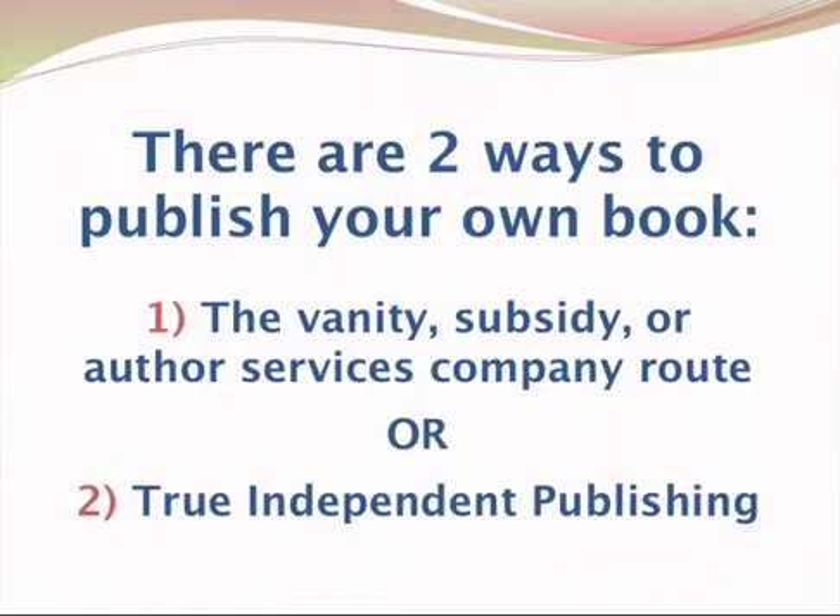The other one I refer to as the true independent publishing route. So the first one is the vanity, subsidy, or author services company route, and the second is true independent publishing.